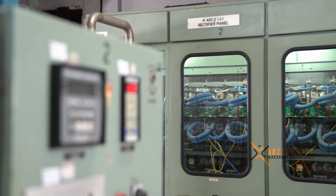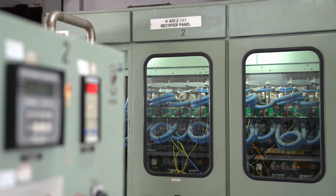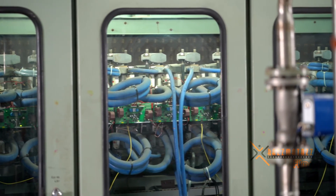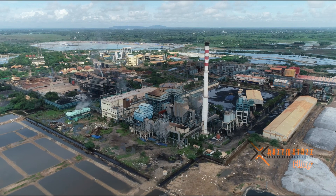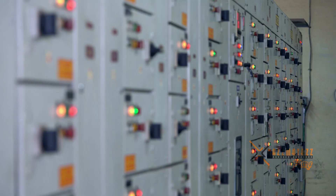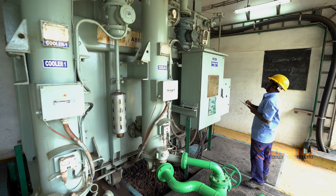We have converted from a diode-type rectifier to a thyristor-based rectifier. By this, not only has the efficiency of rectification improved from 94% to 97%, but the availability and reliability of the equipment to the plant has also improved vastly. We have also installed an injection pressure turbine in our 2×25 megawatt thermal power plant, by which the generation of our energy has gone up from 50 to 58.27 megawatts.